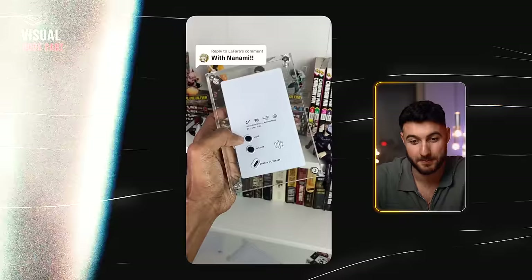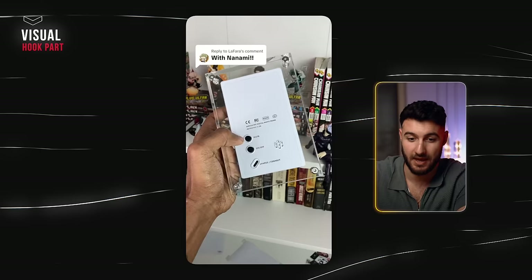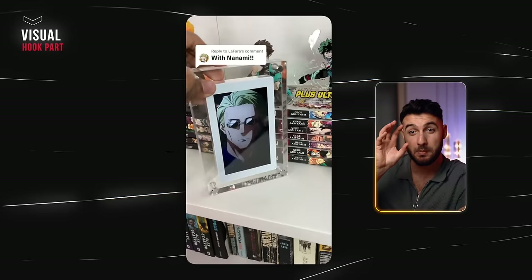If people don't understand what's going on and it doesn't look cool, they just scroll past. But if it looks cool and they're trying to figure it out, that's going to make people stop scrolling. Here again, the tension buildup — you're about to show something and people want to see it. Because of the comment referencing an anime character, it builds anticipation for people who are into anime. There's no storyline at all — you just show it, and that's it.